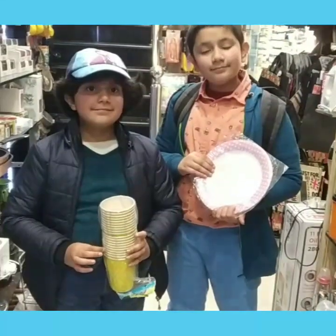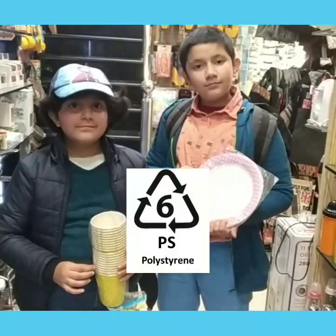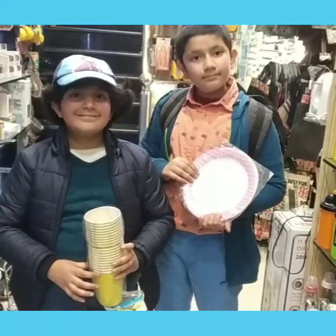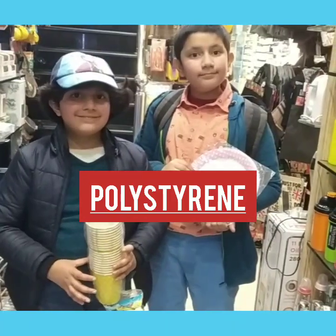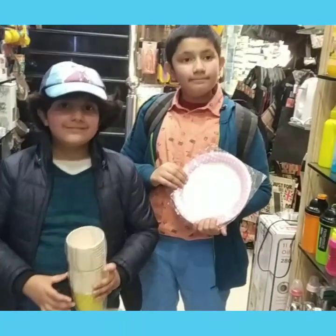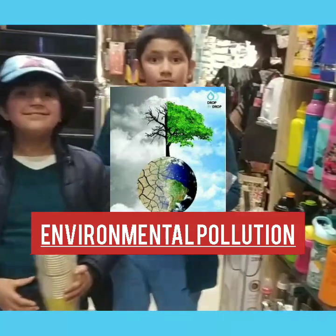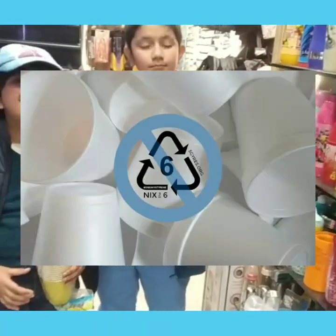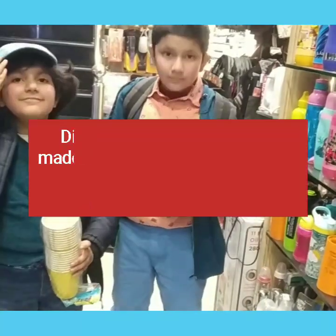The sixth type of plastic is number 6 with the SPI code — PS. PS is polystyrene. It is very difficult to recycle this plastic. It is the cause of environmental pollution also. And it is generally used for making disposable plates, cups, and bowls, etc.